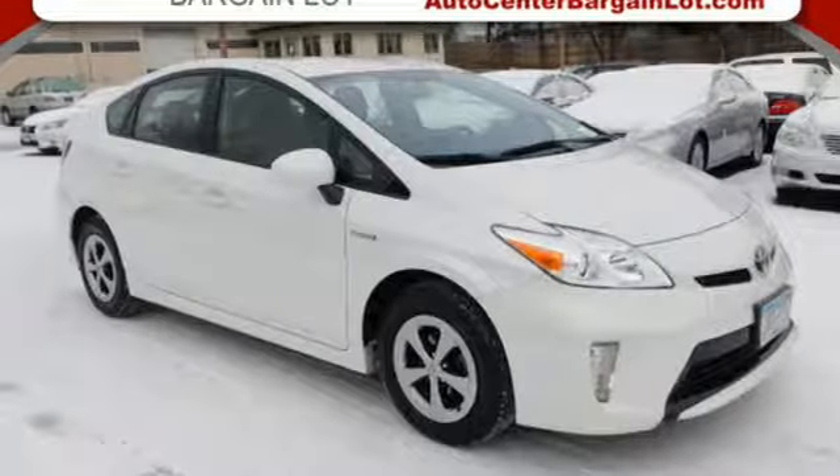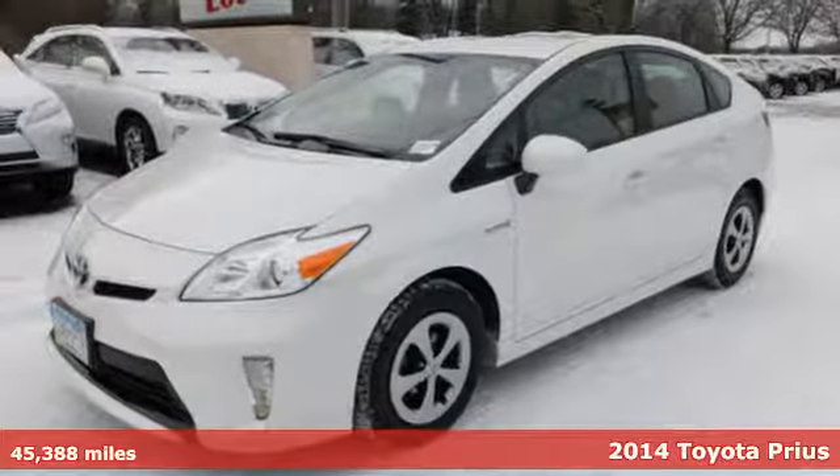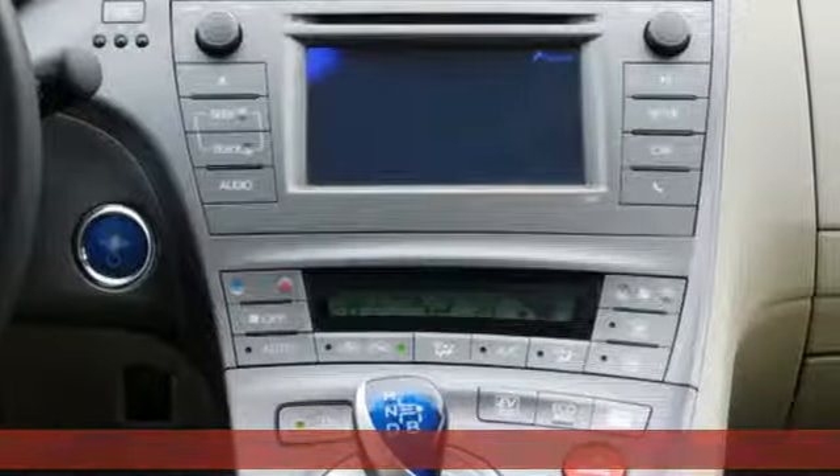Here's a 2014 Toyota Prius — an eco icon that smashes all preconceptions. This is the hybrid that started it all and continues to shatter expectations.